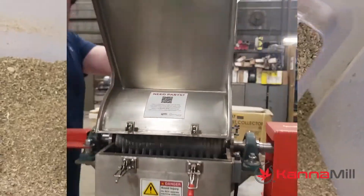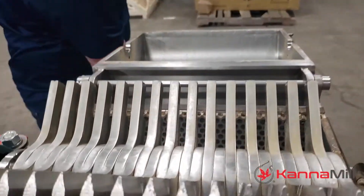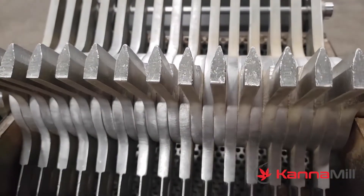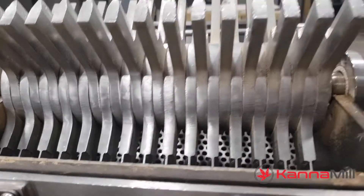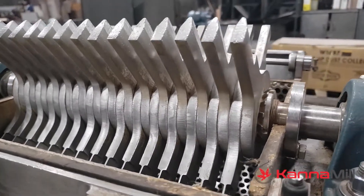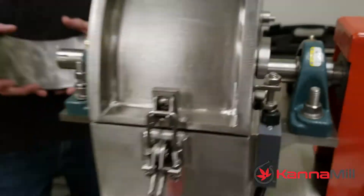Canamill further differentiates itself with our perfected knife edge hammers. These hammers can handle thousands of pounds of raw material over a wide range of resin and moisture contents, delivering consistent, uniform particle size with cleaner cuts. This means more consistent product quality and reduced handling and waste.